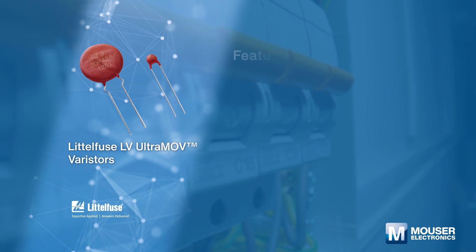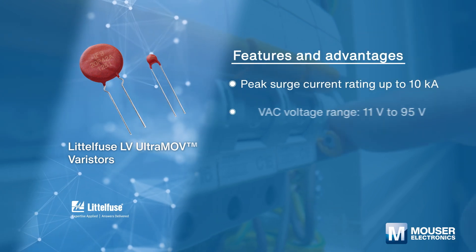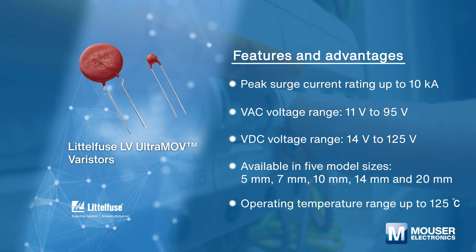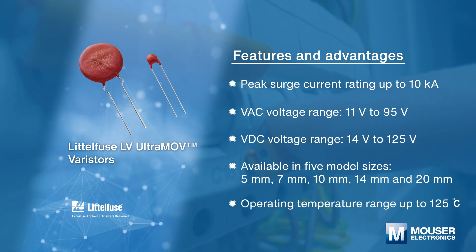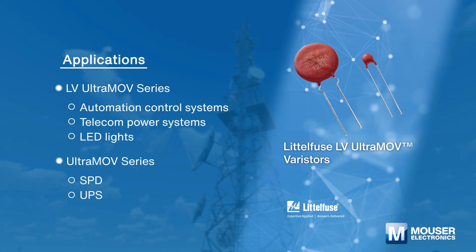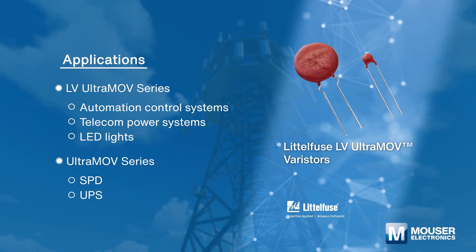The Littelfuse LV Ultra MOV series of low-voltage, high-surge-current radial leaded varistors provides an ideal circuit protection solution for lower DC voltage applications, while the Ultra MOV series are primarily intended for use in AC line voltage applications.